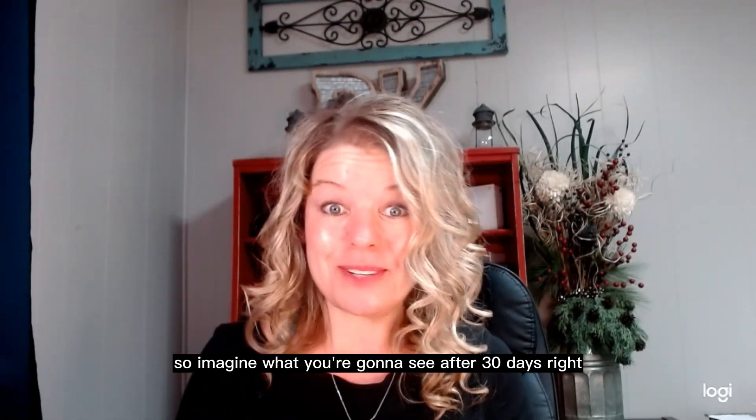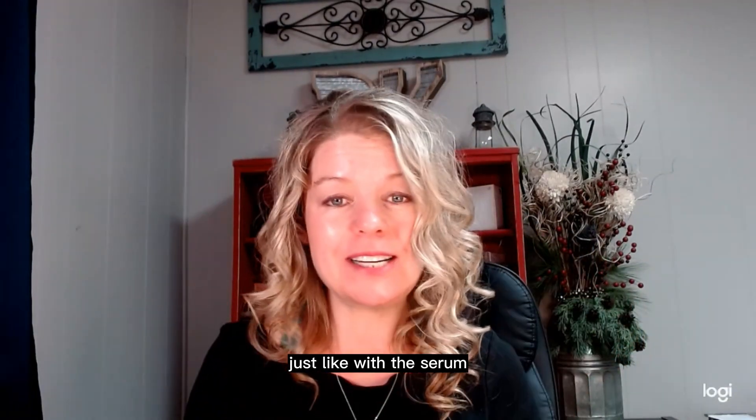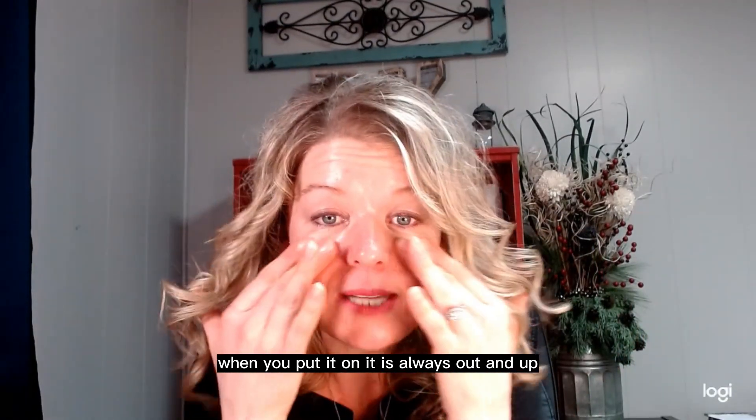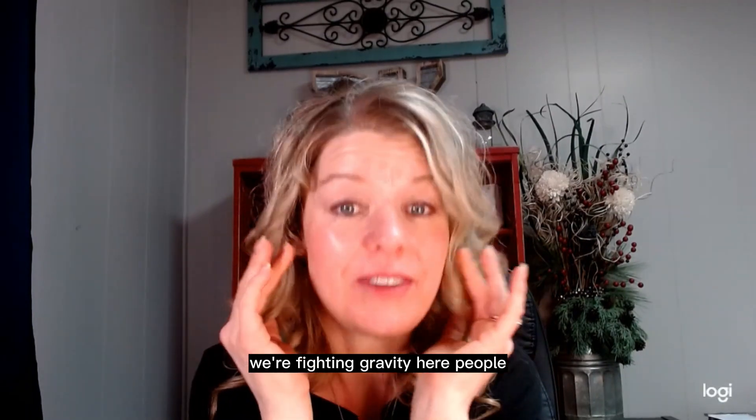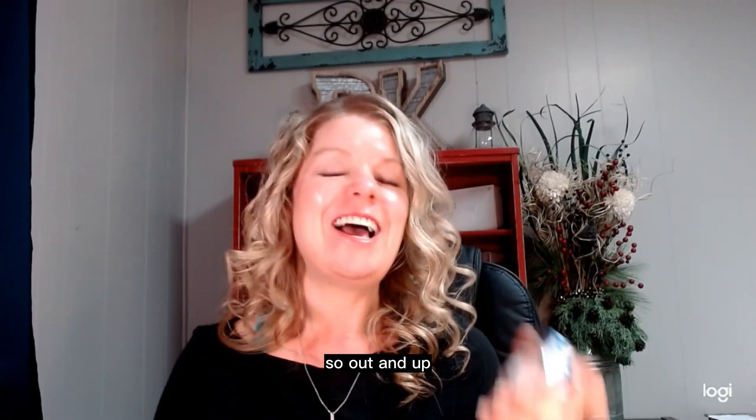Then you can put it on the rest of your face so you're not walking around all lopsided all day. Imagine what you're going to see after 30 days, right? That is how you do it. Again, with the uplifting cream, just like with the serum, when you put it on, it is always out and up. We're fighting gravity here, people. We've got to do it the best we can. Out and up.